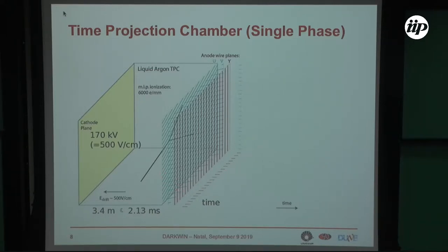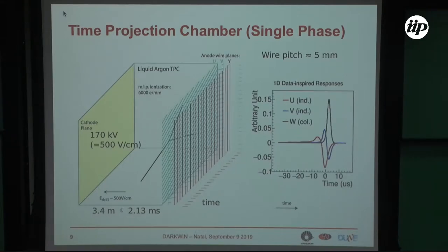Reading out all the wires of each plane allows a 2D representation of the event. These are the types of signals collected on each wire — each wire is read out by an electronic channel, so you have tens of thousands of electronic channels. Each plane gives a 2D representation of the event. Combining the three planes, you have a three-dimensional representation of the event.